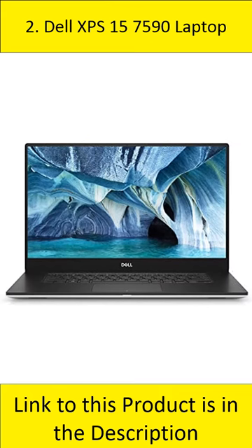At number 2: Dell XPS 15 7590 laptop. The Dell XPS 15 7590 features a 15.6-inch FHD display, 9th-gen Intel Core i7-9750H, 512GB SSD, and NVIDIA GeForce GTX 1650.